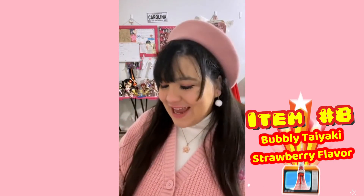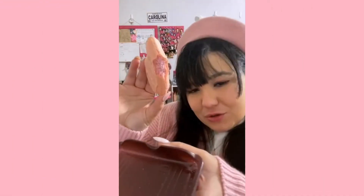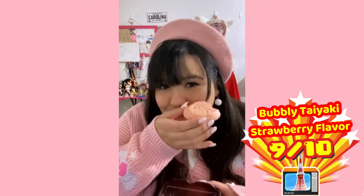Up next we have Bubbly Taiyaki Strawberry Flavor. I'm excited — mostly because I love taiyaki. They're so cute! It feels crunchy. I love the little colorful letters on the packaging; it really catches my attention. Let's jump right into it! It comes on a little tray. Here's a cross section — this is the same chocolate that is on the Saku Saku Panda. Very delicious. I will also give this a 9 out of 10.